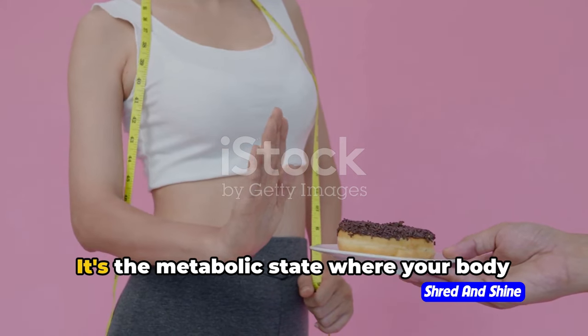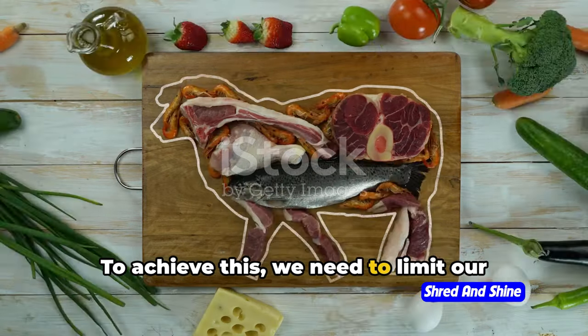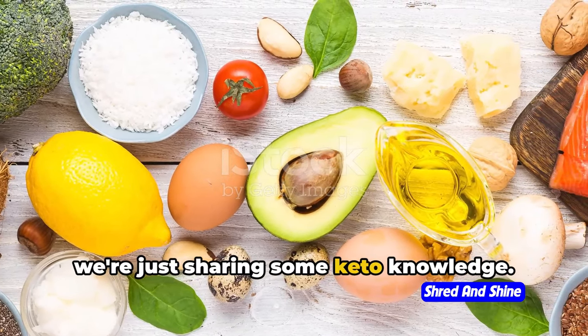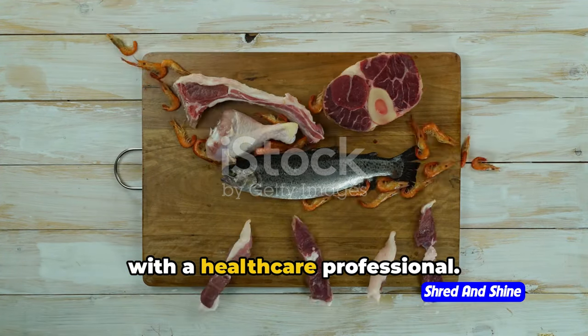First up, let's talk about ketosis. It's the metabolic state where your body uses fat for fuel instead of carbs. To achieve this, we need to limit our carb intake drastically. But remember, we're not doctors here, we're just sharing some keto knowledge. So before starting any diet, especially one as specific as keto, always consult with a healthcare professional.